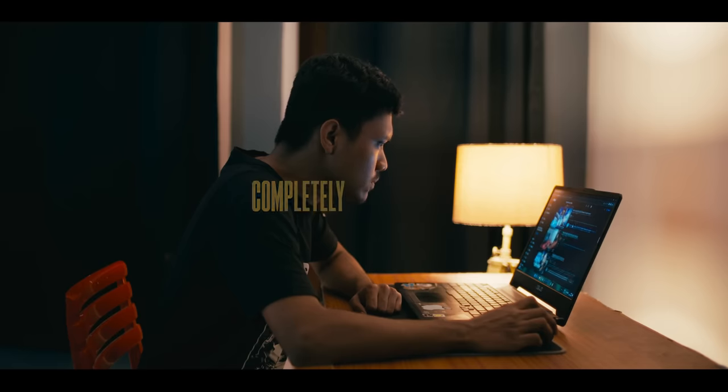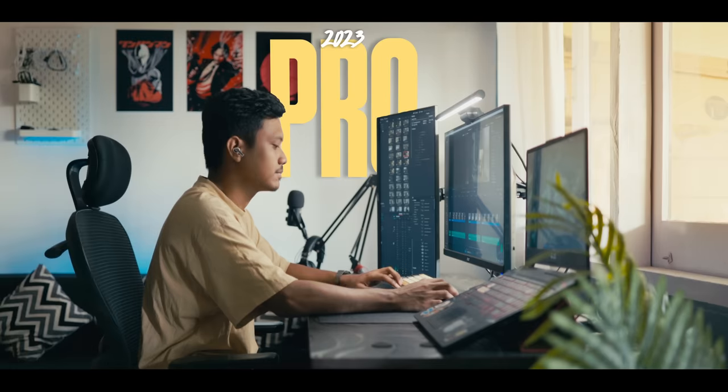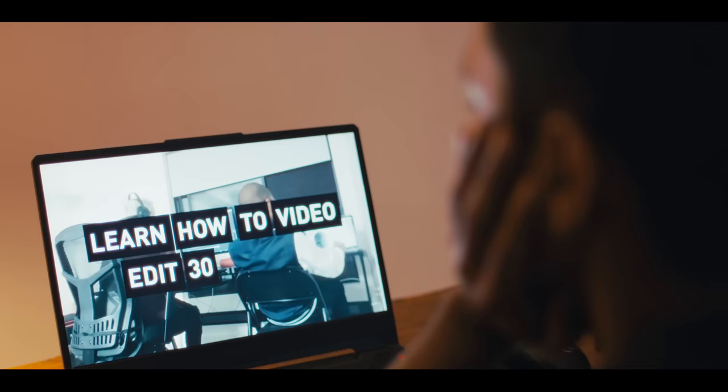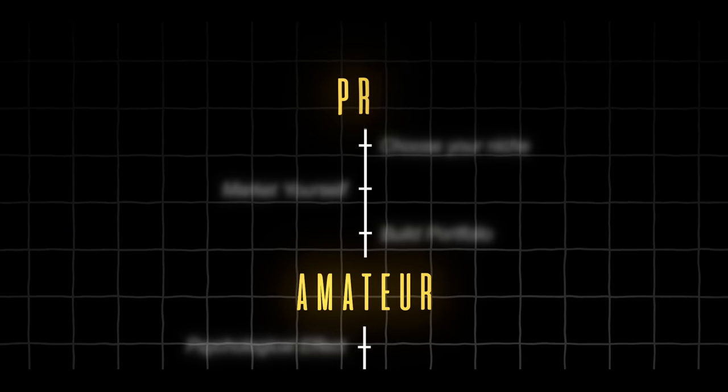Today I'm going to show you how I started video editing completely from scratch as a noob and worked my way up to become a pro. So if you watch till the end, chances are you'll learn what took me seven years in just seven minutes. When I started out seven years ago, there were tutorials to learn the technicalities of video editing but none to guide me through the entire process of becoming a pro. So this video is going to be that.